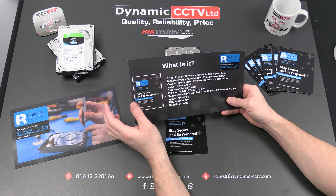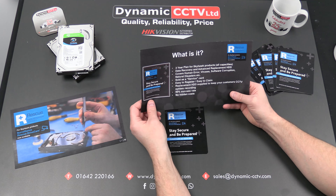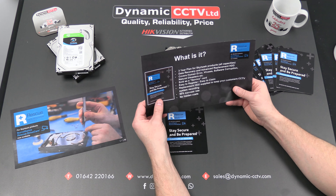It covers mechanical failure, human error, viruses, software corruption, and natural disasters. It's sold as a service on a card, and it's easy to register through the web address URL given earlier, which will also appear on screen.